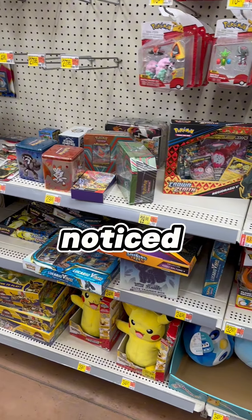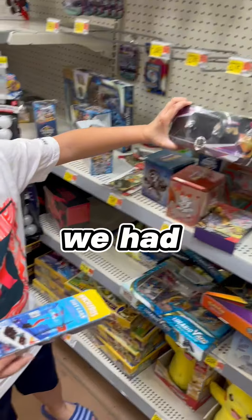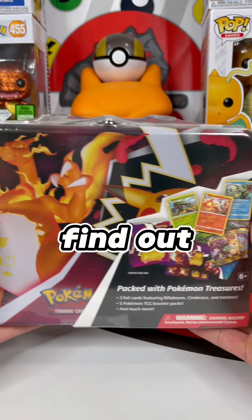We were shopping in the back of Walmart and we noticed that they had some old Pokémon boxes. But there was one in particular my son said we had to get. It was a Fall Collector's Chest from 2020. I don't know, this looks like a reprint, but he's convinced there's Cosmic Eclipse inside, so let's find out.